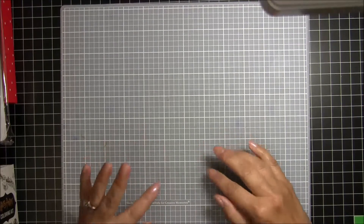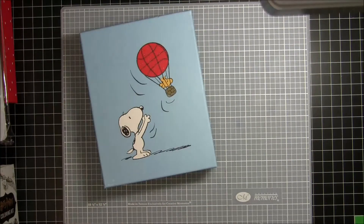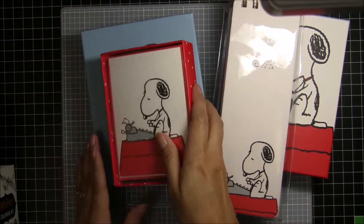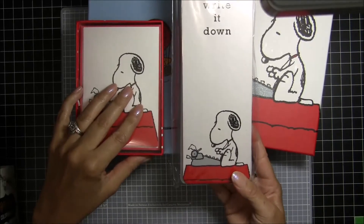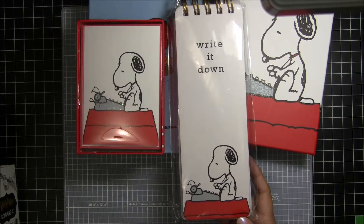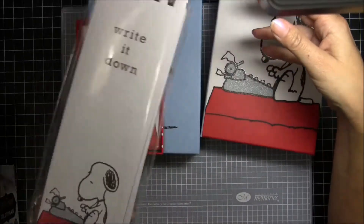So that kind of had me going into TJ Maxx and Marshalls trying to find that mug. The first thing I could not resist — look at this Snoopy stuff I found! I did not need this, but it's Snoopy. Here's this really cool notebook with 'write it down' on it, and I am going to use this because I love Snoopy. It's hard to find, but since the movie came out I've been able to find a little bit more than normal. This was $2.99.